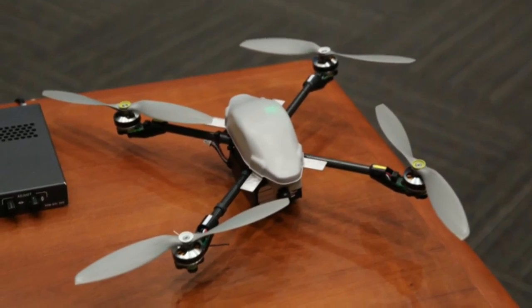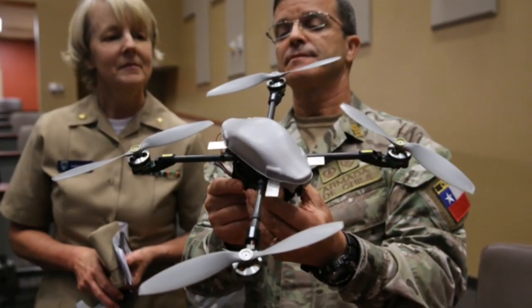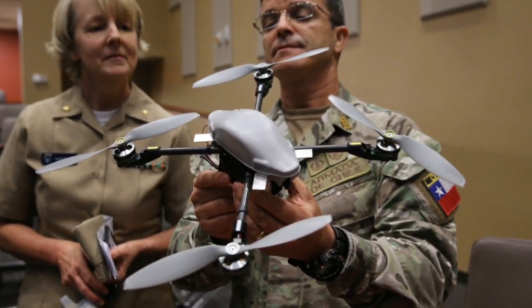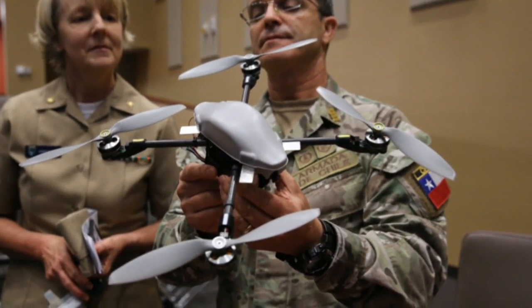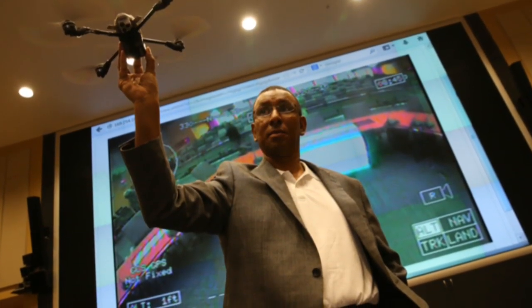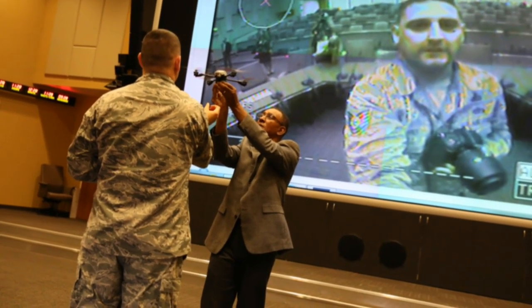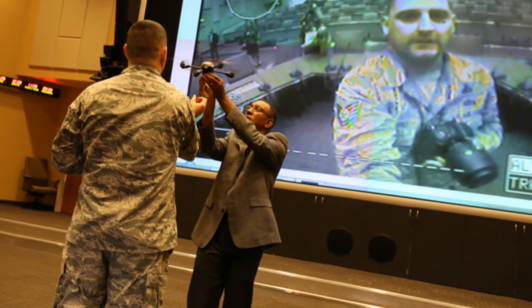Right now the Department of Defense uses them — we have them with ground troops in Afghanistan. We've taken this to Honduras and worked with the Honduras equivalent of FEMA, as well as their disaster response emergency operations centers. Those are the first people that we as SOUTHCOM have taken and experimented with this.